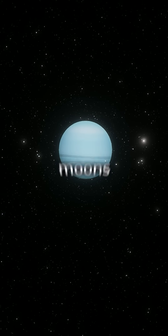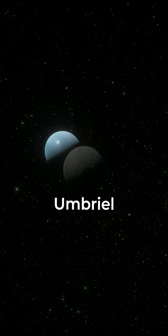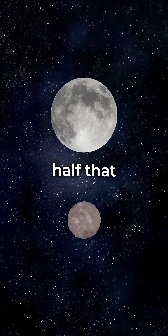The ice giant has 27 known moons, of which five are major: Miranda, Ariel, Umbriel, Titania, and Oberon. The largest, Titania, has a diameter of about half that of the Moon.